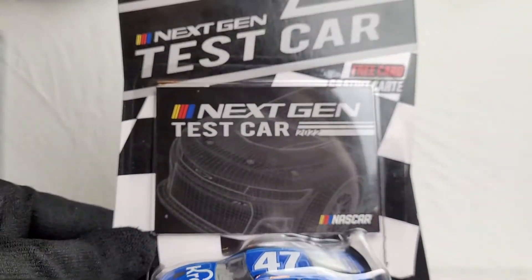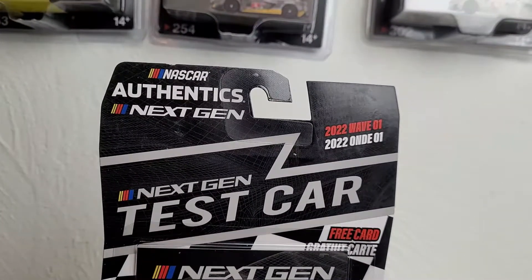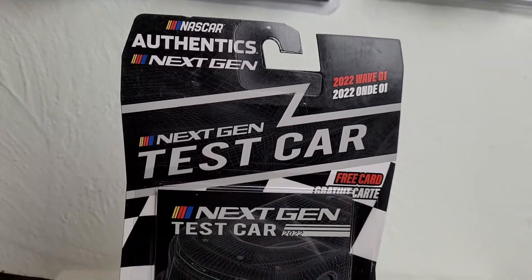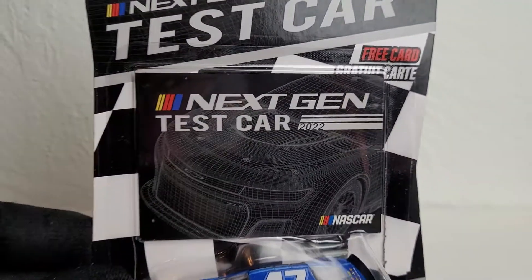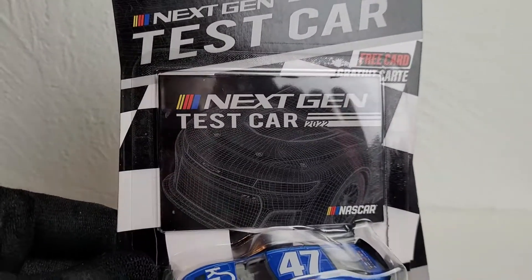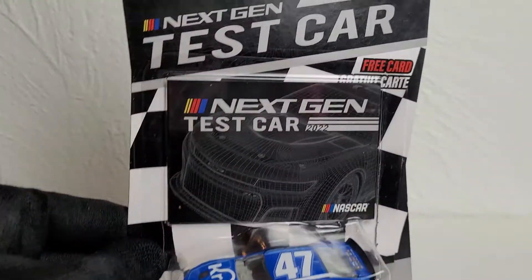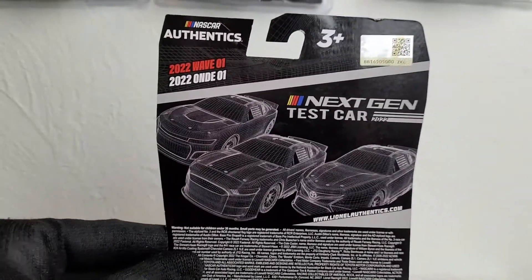We've got a new packaging for this next gen test wave — I believe this is the first or bonus wave Lionel was talking about. The packaging is mostly black and just says 'Next Gen Test Car.' The only difference between the cars in this wave is the manufacturer — this is the Chevrolet, but there are also two Fords and one Toyota in the wave.